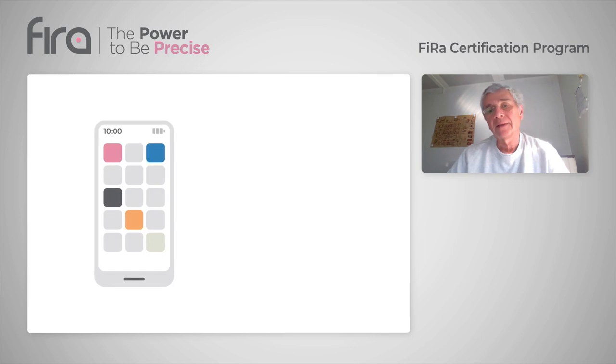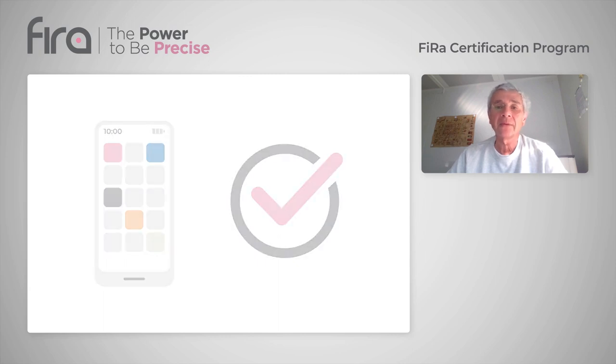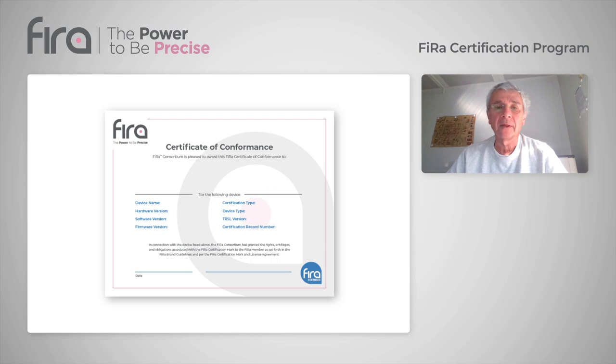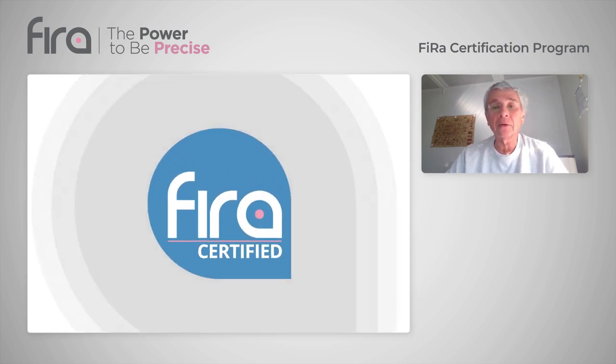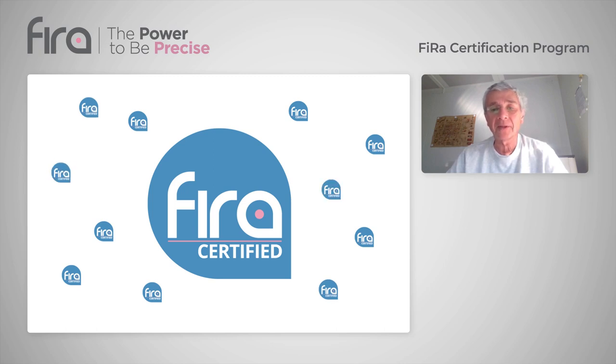Step 4: test results will be provided to FIERA. If the device passes, you will pay the device certification listing fee and will receive a certificate of conformance. You can then use the FIRA certified logo on your device, packaging, on your website, and any other material. And with your approval, FIRA will add your device to the list of certified devices on the FIRA website.